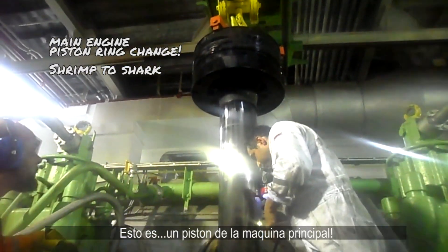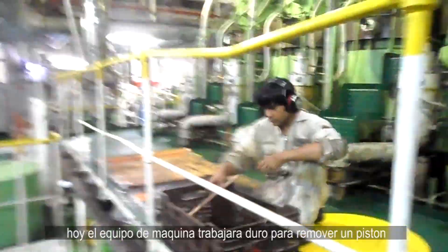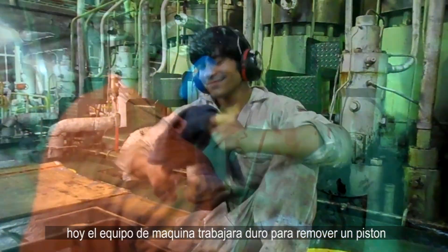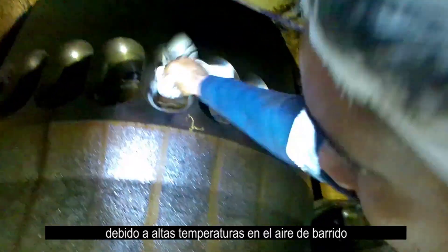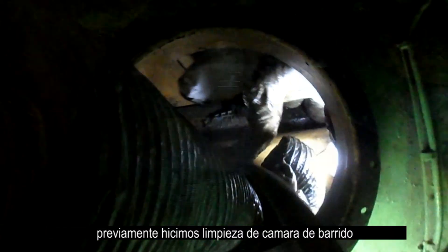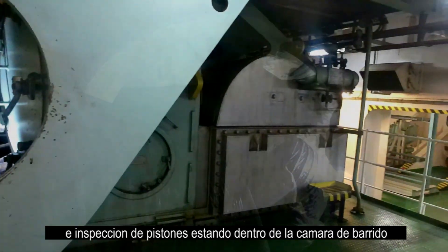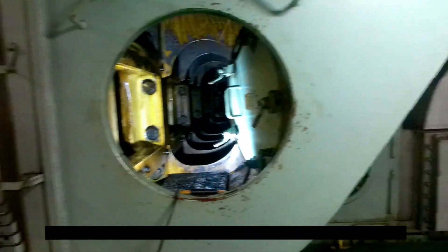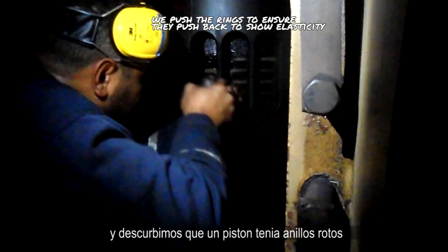This is a main engine piston. Today the engine room team will work hard to remove a piston due to high scavenge box temperatures. Before this, we did a scavenge box cleaning and piston inspection from inside the scavenge air chamber, and we found out that one piston had broken piston rings.